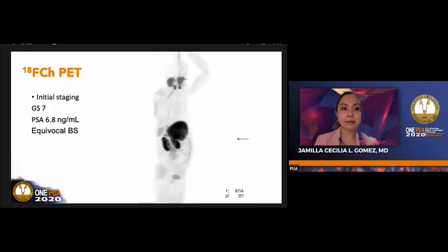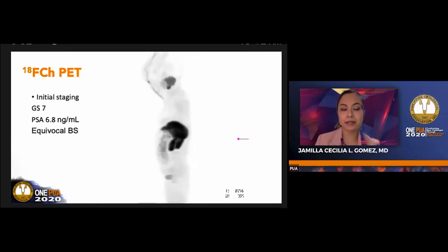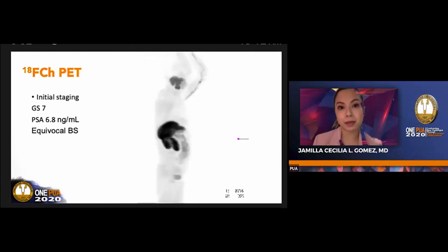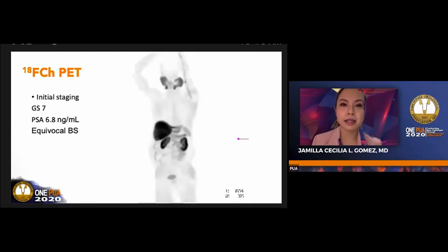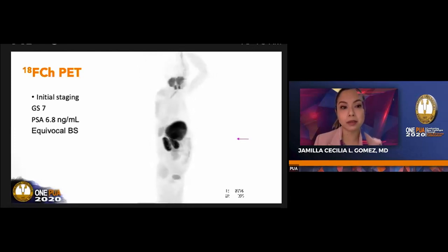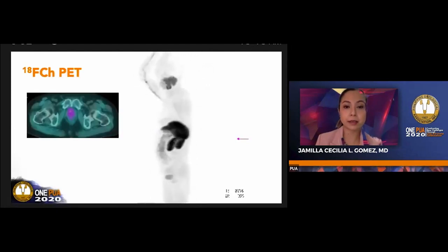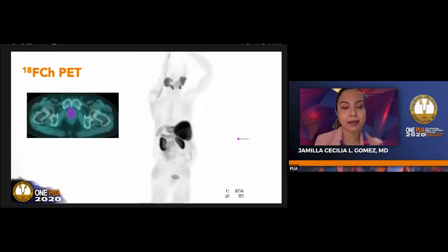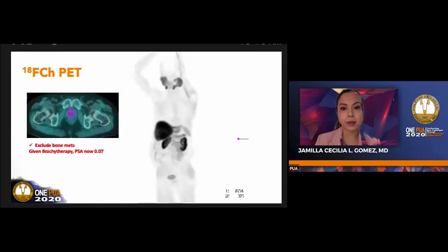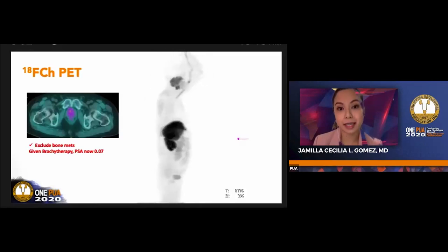Another case of F-choline PET done for initial staging: the patient had a Gleason score of 7 and a PSA of 6.8. The bone scan had an equivocal skull and L5-S1 uptake. The F-choline PET showed no bone lesions and ruled out metastasis, with just mild uptake in the prostate bed. So metastasis was excluded. The patient was given brachytherapy and the PSA is now 0.07.